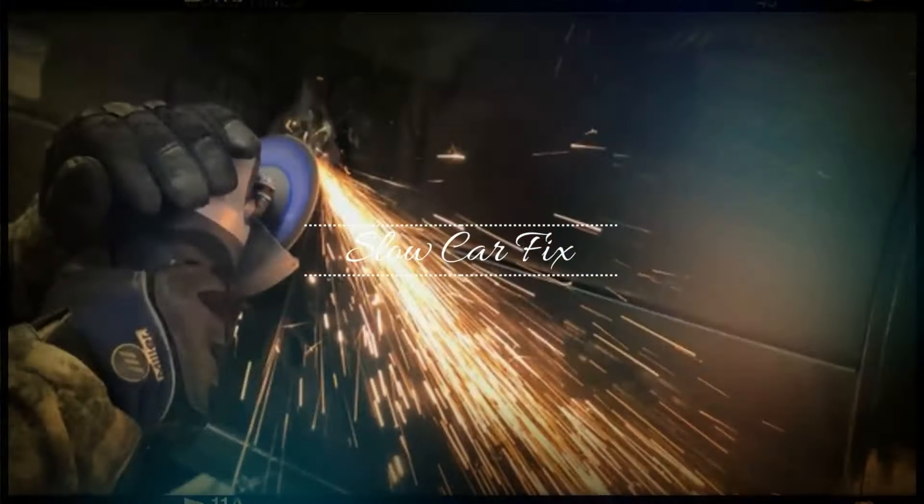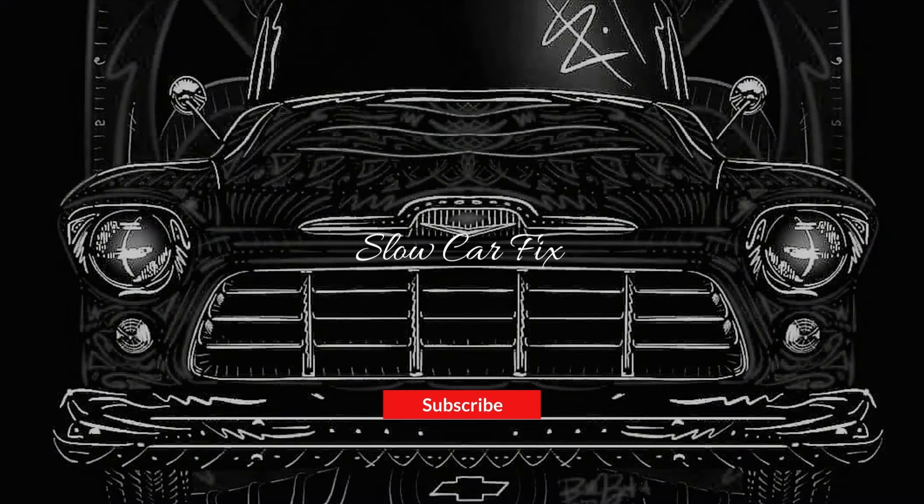Hey, it's Ed with Slow Car Fix and I'm going to talk about what is wrong with all my cars and what I have to fix to get ready for this driving season. It's early March in Ontario, Canada, and surprisingly the weather's been great. I've actually had a couple of cars out and done some work on some of them. When you have a bunch of cars, you have to realize that invariably they are all going to be broken in one way or another — some little, some big.